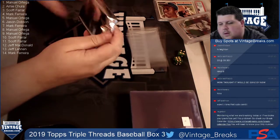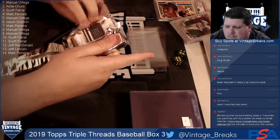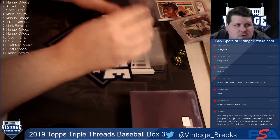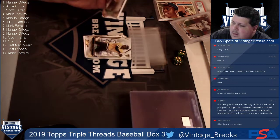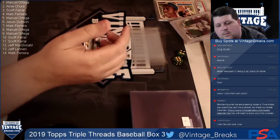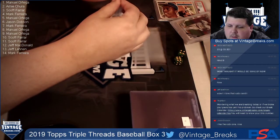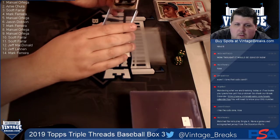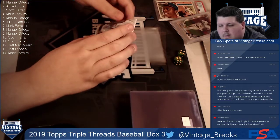Minibox two. Card one is Pops - Willie Stargell - going to Manny. Willie Stargell going to Manny. Card nine also going to Manny - Josh Bell. Bryce Harper, card ten going to Scott.